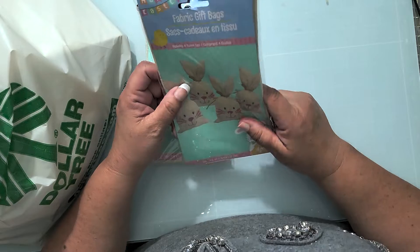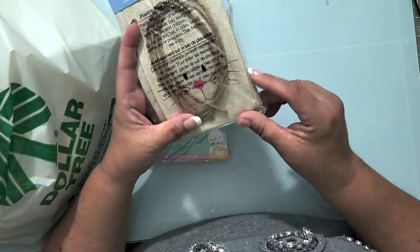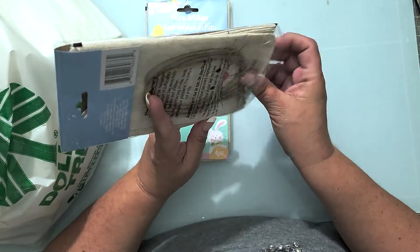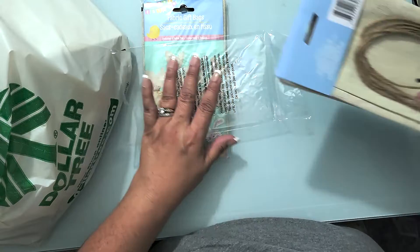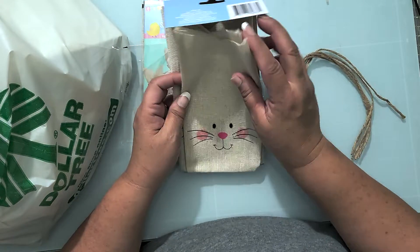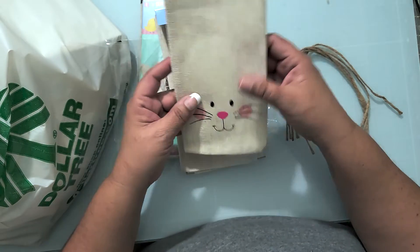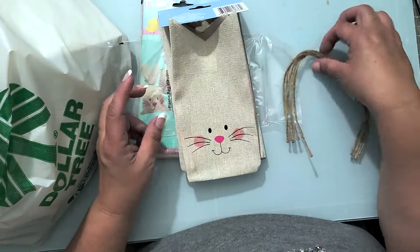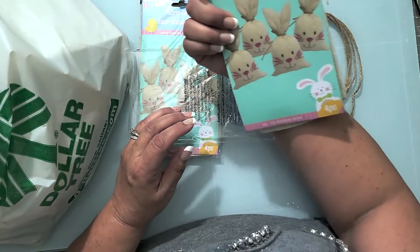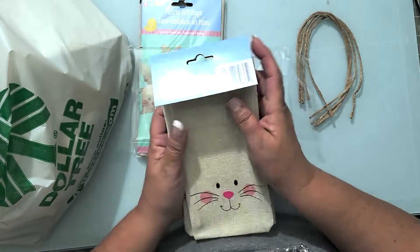I picked up these fabric gift bags — super cute. Let me open one. They're little bunny bags! They almost have ears because they're cut in a triangle, they already have a bunny face on them, and you tie them up with twine. There are four to a package.